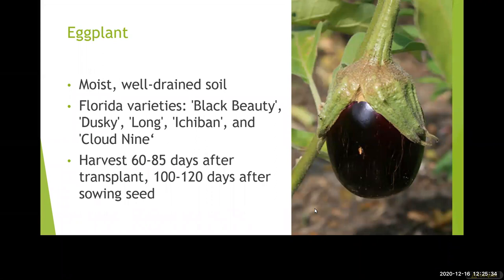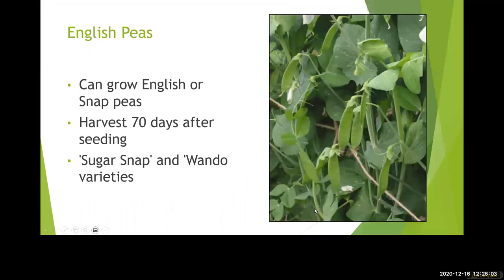Eggplants are planted August through September and again January through February. There are lots of varieties with different colors of fruit — dark purple, white, yellow, variegated — they all have a very similar taste, they just look different. As long as you're selecting a Florida variety you should be good. They can grow up to six feet tall, so they may need to be staked in the garden. Be mindful of that as you're planning your space.